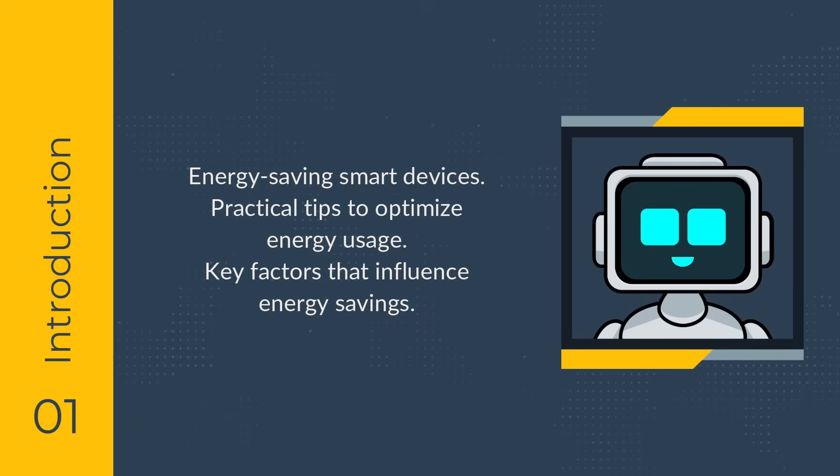By the end, you'll understand the key factors that influence energy savings and be equipped with actionable ideas to optimize your smart home's efficiency.